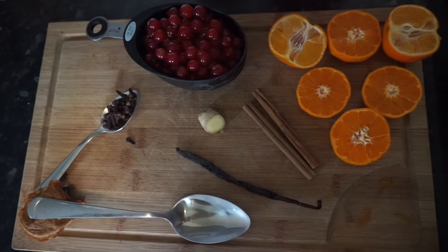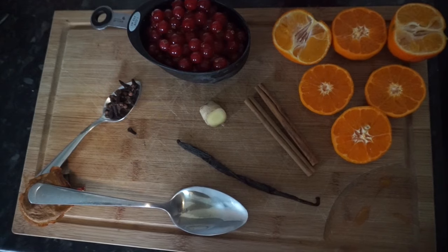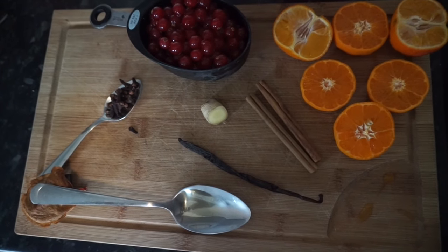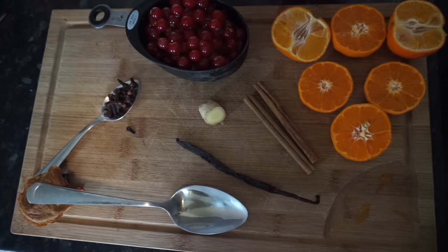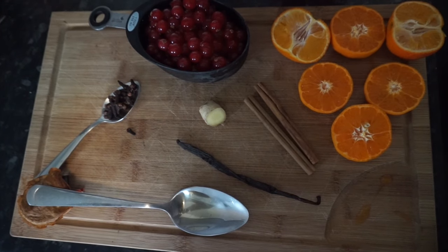You will need one and a half cups of fresh cranberries, three tangerines halved, two whole cinnamon sticks, a teaspoon of whole cloves, an inch piece of fresh ginger, one vanilla bean, and one tablespoon of vanilla extract.